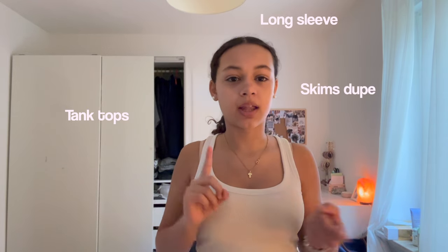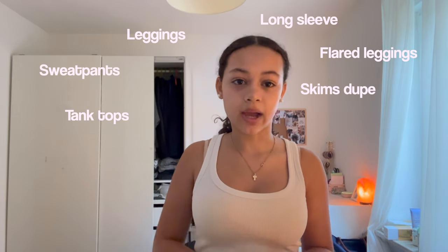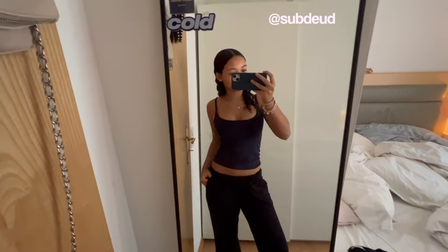I'm going to show you guys more of the viral pieces from my Instagram — things like all of my tank tops, long sleeves, Skims dupes, all of my leggings, third leggings, sweatpants, jeans — the stuff that interests you guys the most. I hope you guys enjoy it!